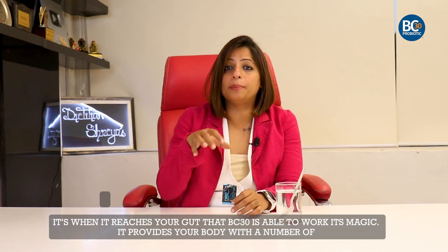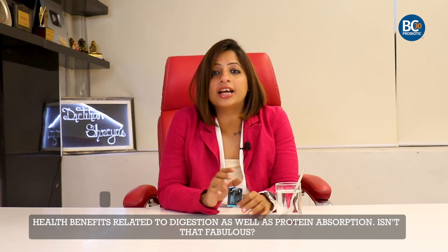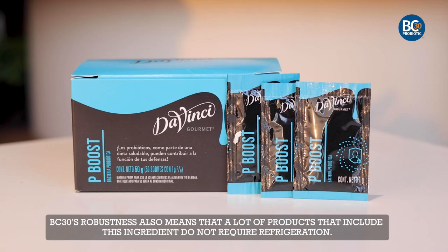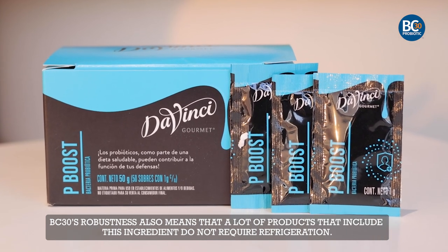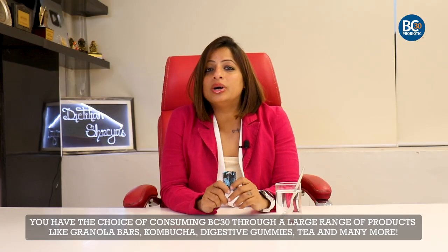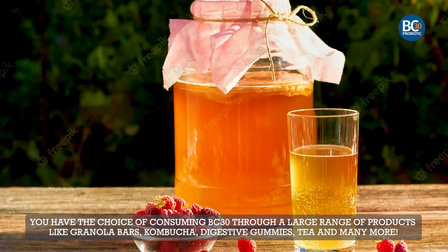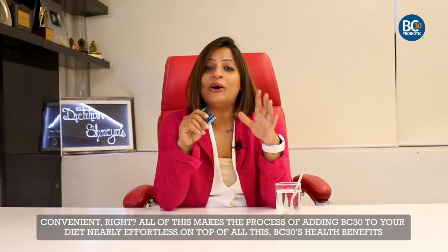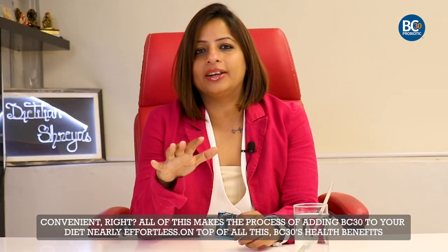It's when it reaches your gut that BC30 is able to work its magic. It provides your body with a number of health benefits related to digestion as well as protein absorption. BC30's robustness also means that a lot of products that include this ingredient do not require refrigeration. You have the choice of consuming BC30 through a large range of products like granola bars, kombucha, digestive gummies, tea and so on. All of this makes the process of adding BC30 to your diet nearly effortless.